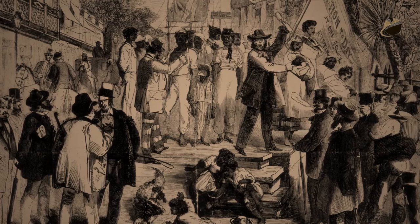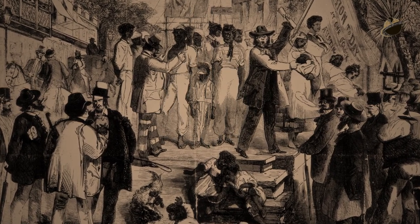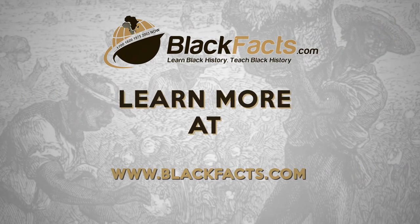As a result, the domestic slave trade exploded, providing economic opportunities for whites involved in many aspects of the trade, while increasing the possibility of slaves' dislocation and separation from kin and friends.